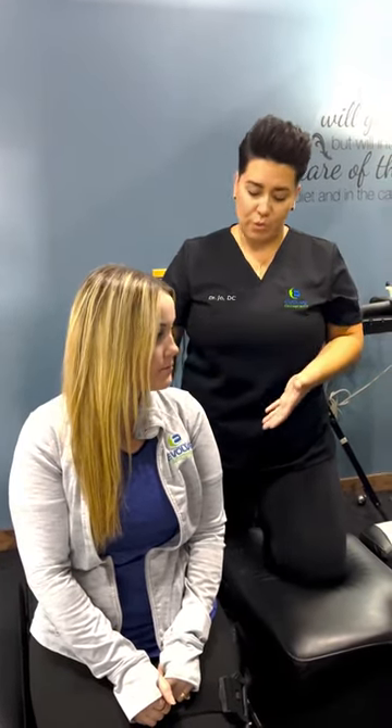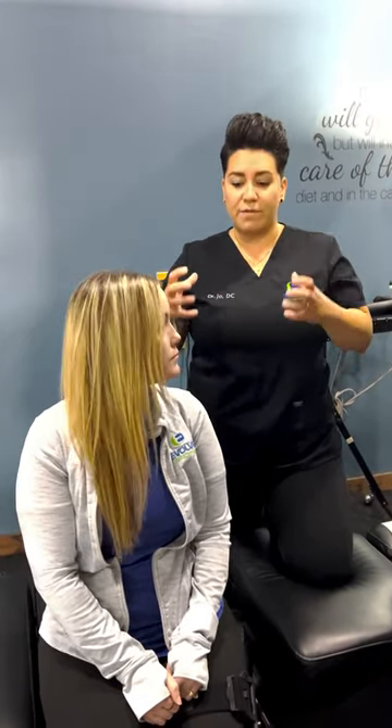With Christy, what we're going to do is a pelvic drop on our table here, and then we're also going to go through some thoracic mobilization. One of the best therapies you can do is get adjusted, because you want to keep everything moving to avoid stress build-up.